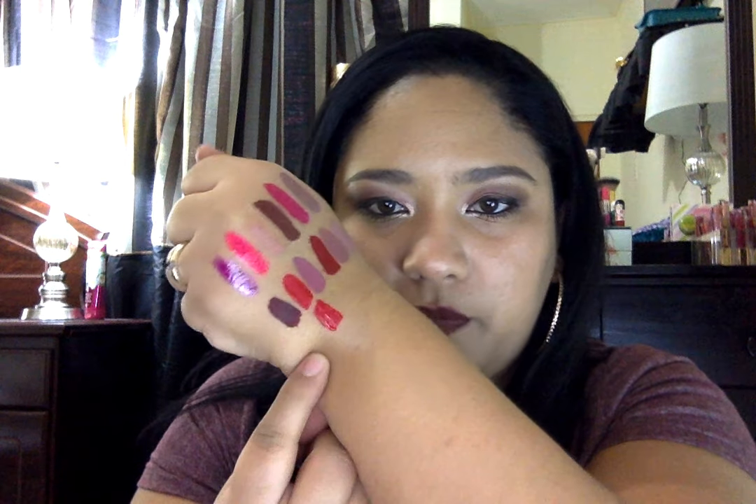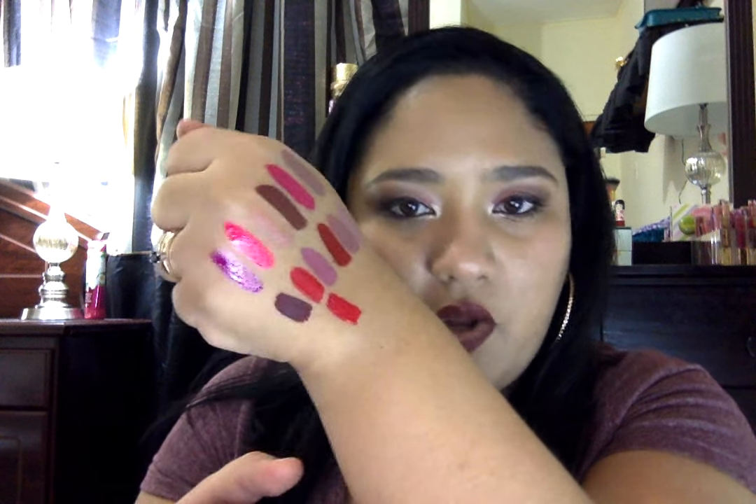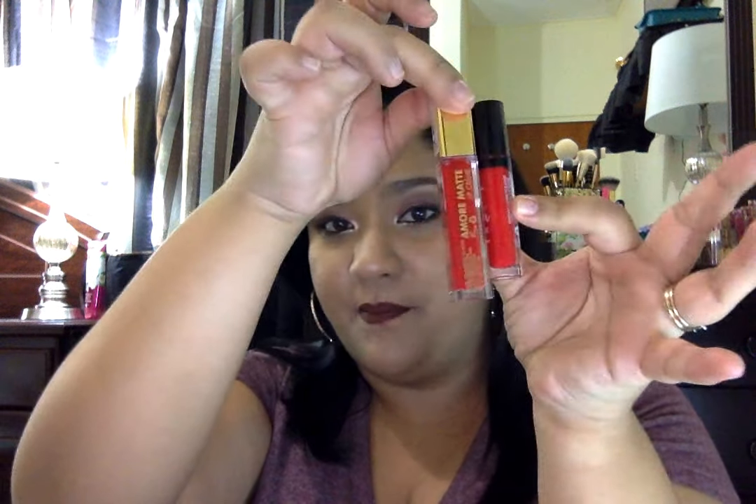This is what the Jordana one looks like — you do get a lot of product coming off the wand. Let me swatch it right next to the Milani one. This is the Jordana one, this is the Milani one — the Milani one may look a bit different right now because it's starting to dry, but they are the same color. So, $35 as opposed to $68. I picked some up and then while watching reviews I discovered this comparison.